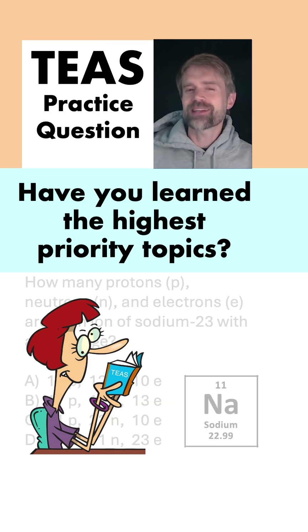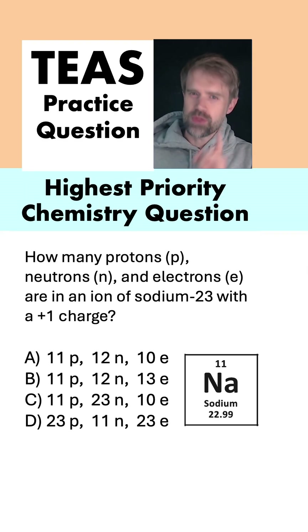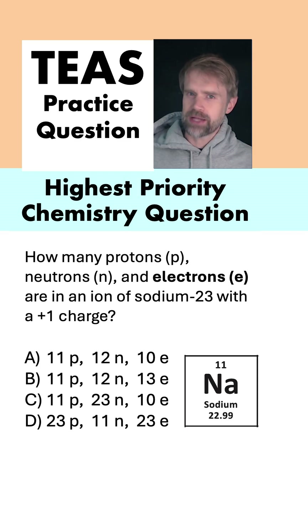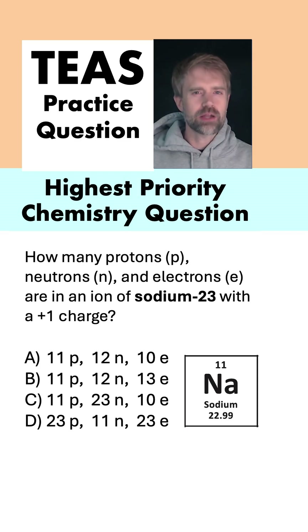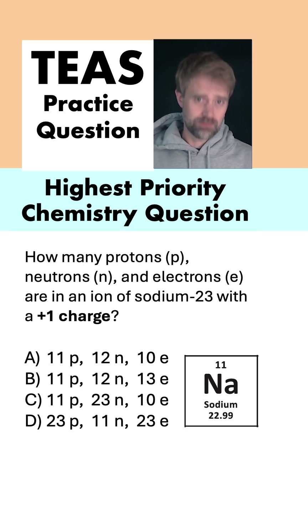Have you learned the highest priority TEAS chemistry topics? If you have, you should be ready for this question. How many protons, neutrons, and electrons are in an ion of sodium-23 with a plus one charge? Is it: